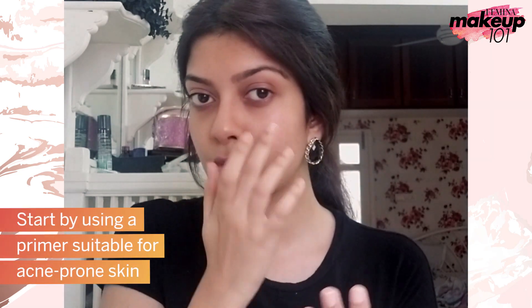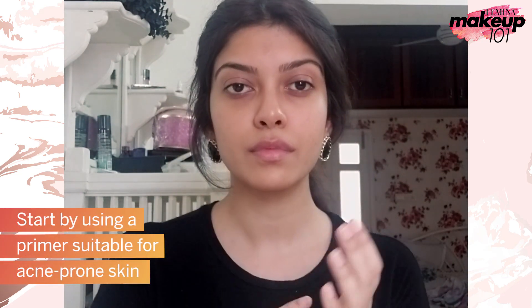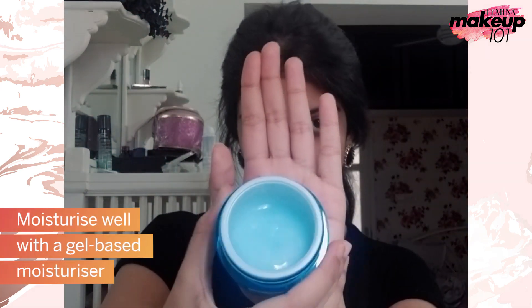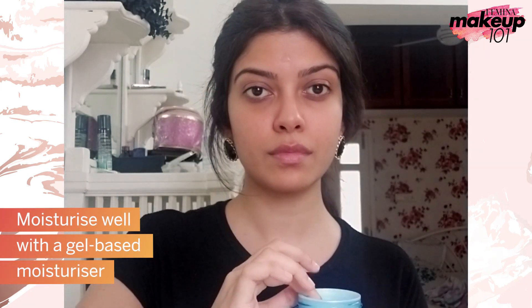Start by using a primer suitable for acne prone skin. Moisturize well with a gel based moisturizer.